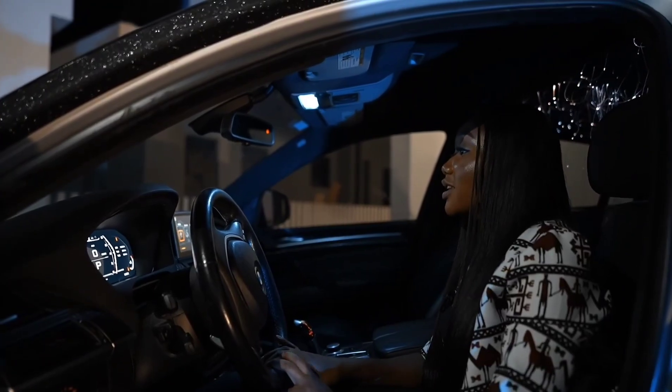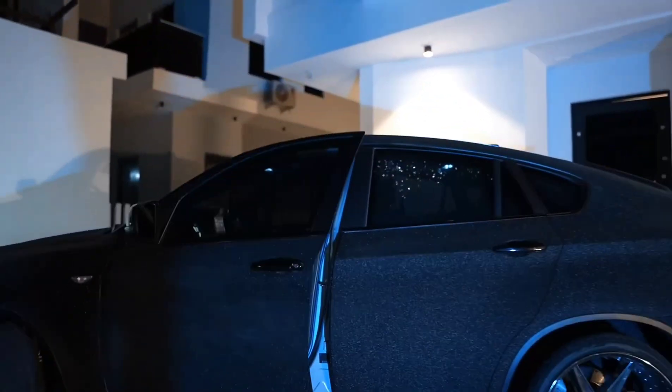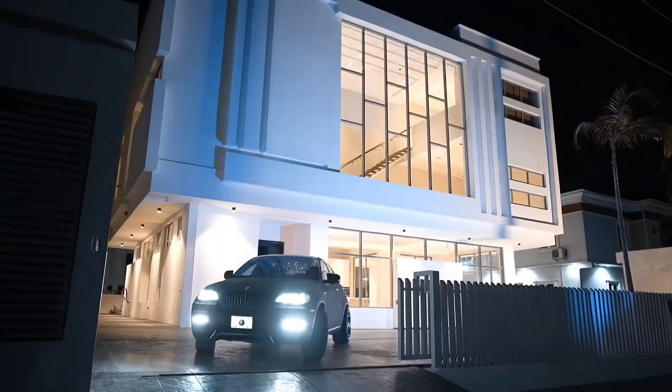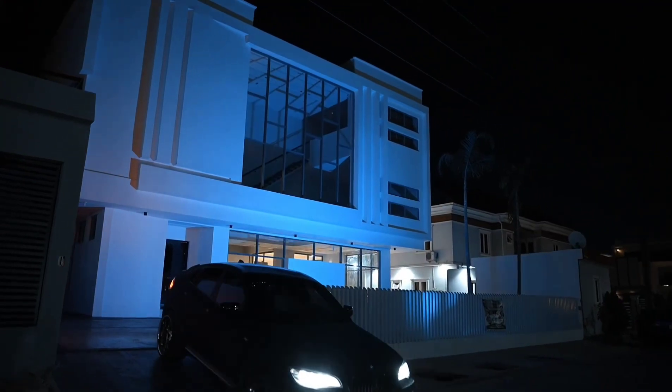Hey Google, shut down the house. Sure, I'll start to turn off all your lights. Your ACs and wire heaters would go off. I'll also close the curtains. The security system is now active. Have a nice day!